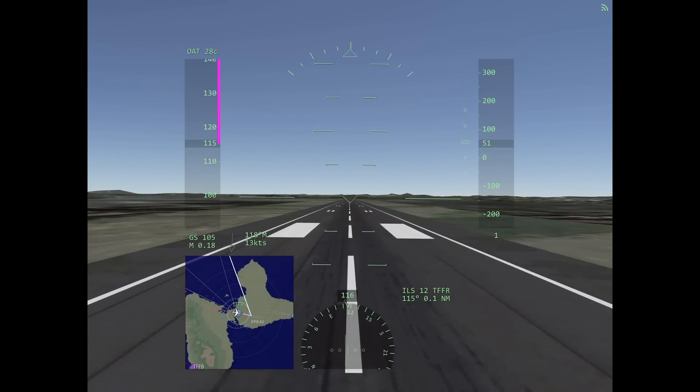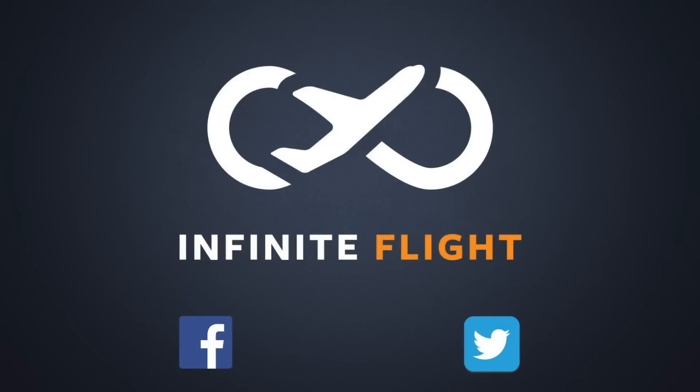I hope this has helped clear up what it means to back taxi and how to properly back taxi. Be sure to subscribe for more great tutorials here on YouTube, and check us out on Facebook and Twitter. Again, my name is Mark — thanks for watching.